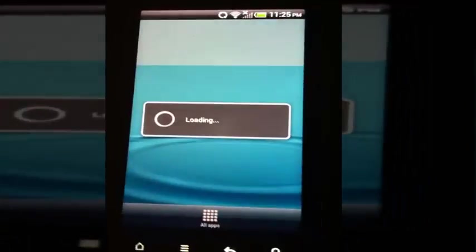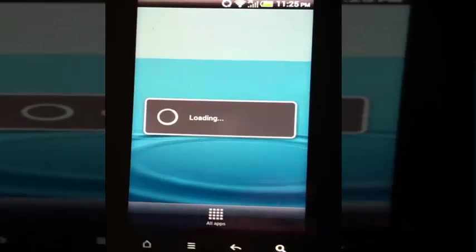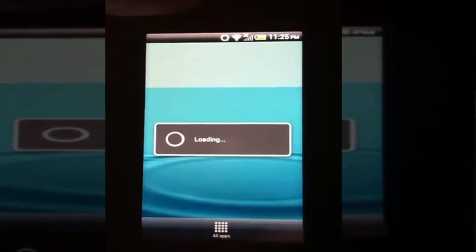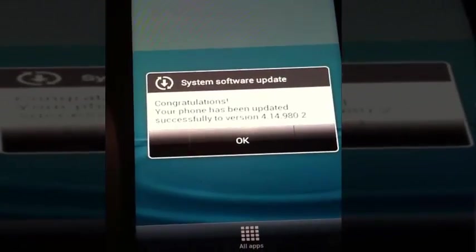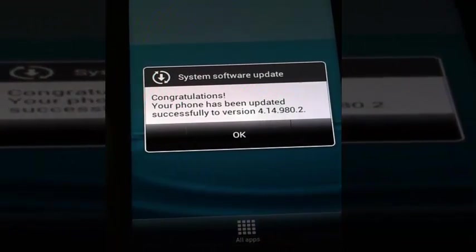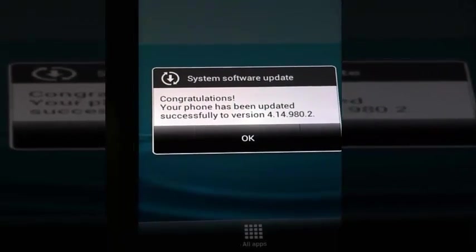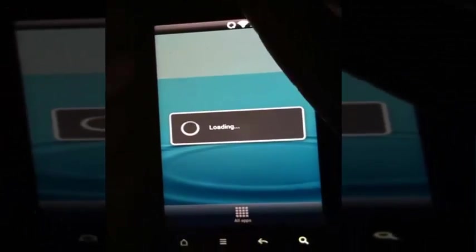It's hard to keep this phone on the actual old screen. I'm back for like the sixth time and it has congratulated me for updating to version 4.14.98.2. Thank you for giving me a free update.